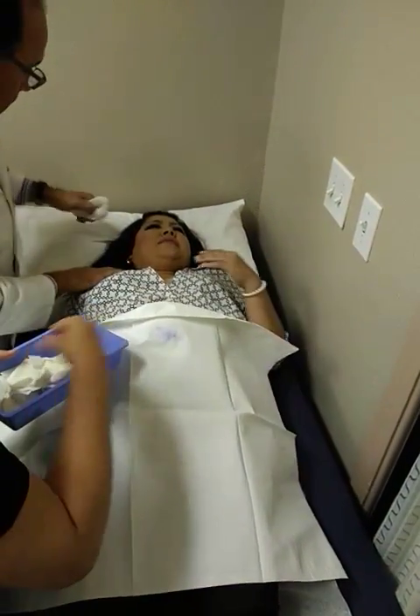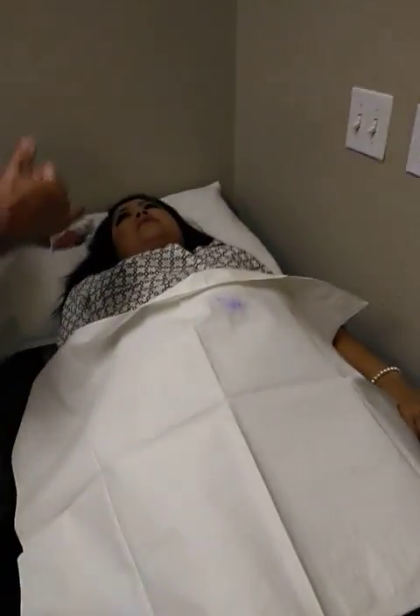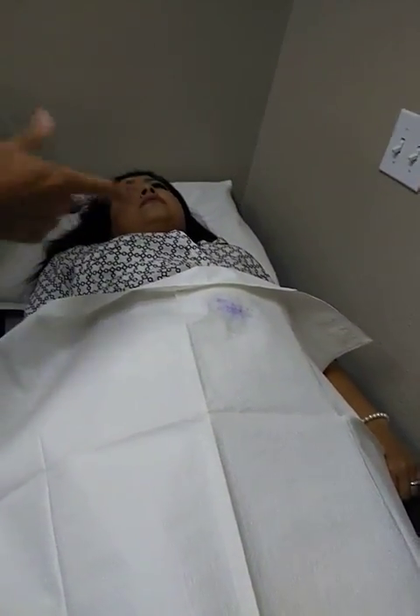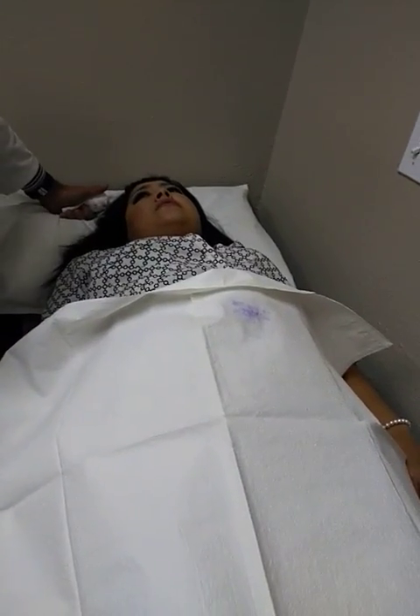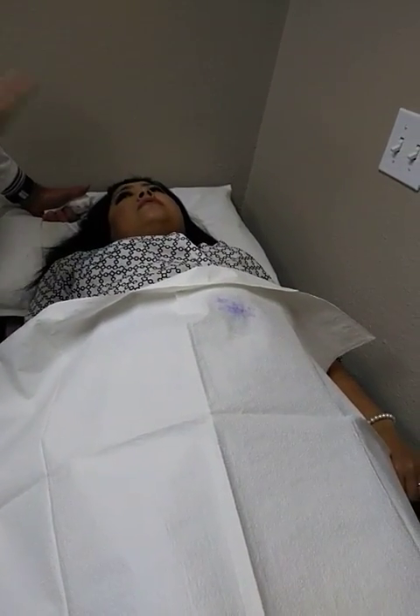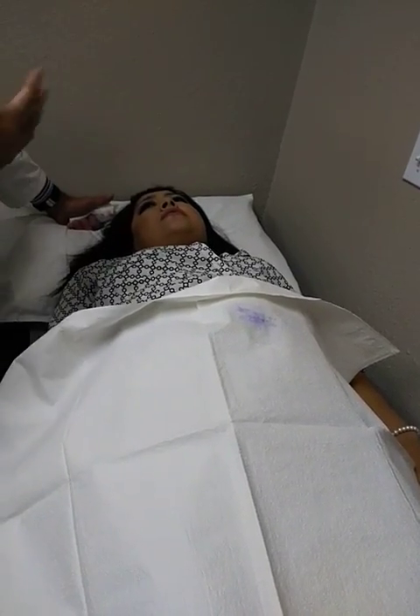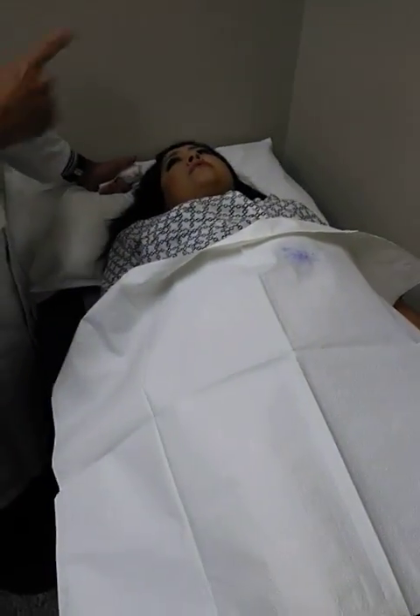I'm going to step out so you can dress yourself. Right now you're going to be sore from the needle track. Let's see what happens — you go two, three, four days for the full effect of the steroid. When we see you again in six weeks or at a follow-up, we'll ask how was that chest injection. You will tell us if it helped or didn't.